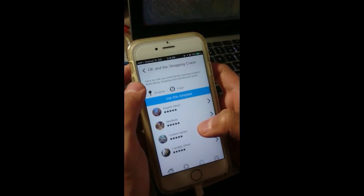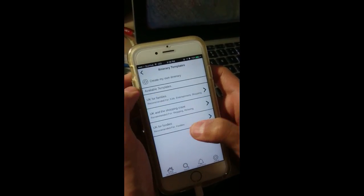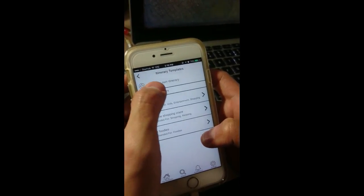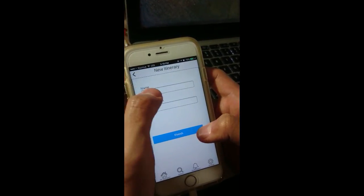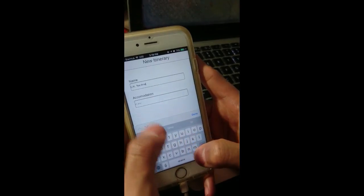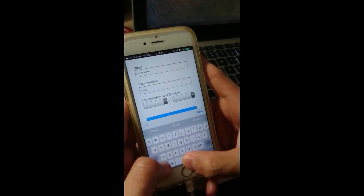He browses through the other samples but feels that none suit his family as they are too specialised, and decides to create his own itinerary. He names the itinerary UK Tea Time and also keys in Royal Garden Hotel as his accommodation.